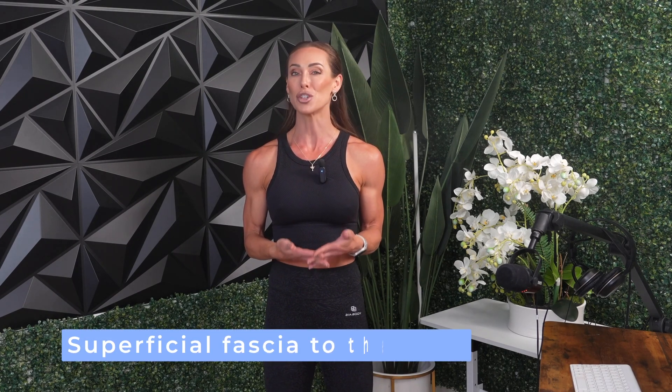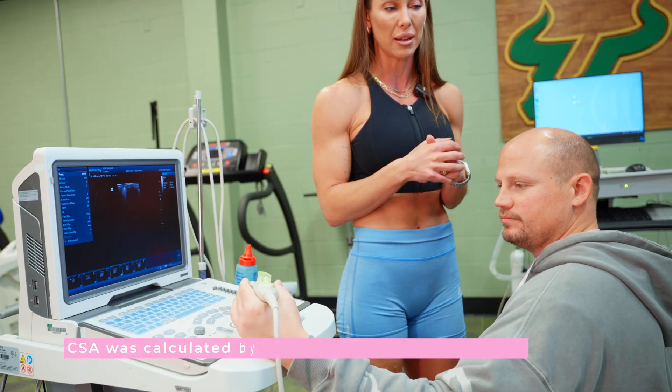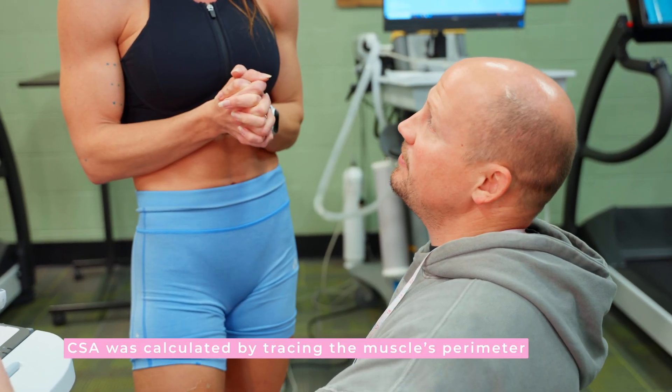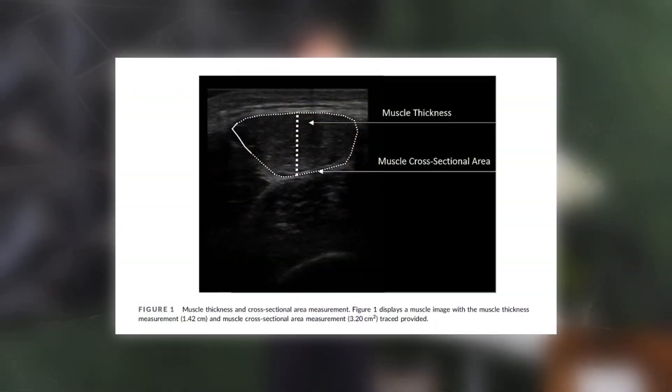Both muscle thickness and CSA were measured using B-mode ultrasound. Muscle thickness was assessed using a straight-line distance from the superficial fascia to the bone, while CSA was calculated by tracing around the muscle's perimeter. Importantly, both measures were taken from the same images at the same anatomical site, providing an opportunity to directly compare the two techniques under identical conditions.